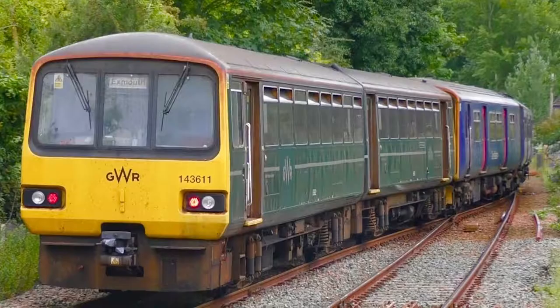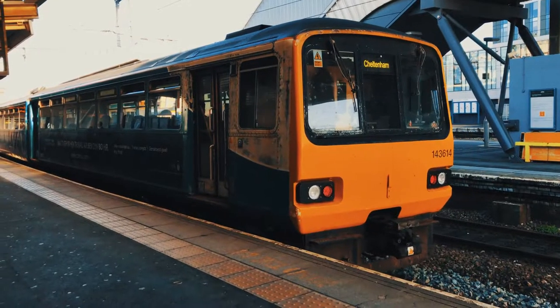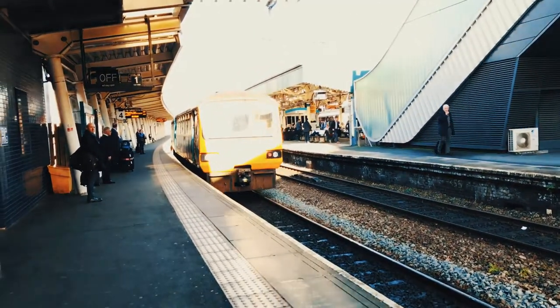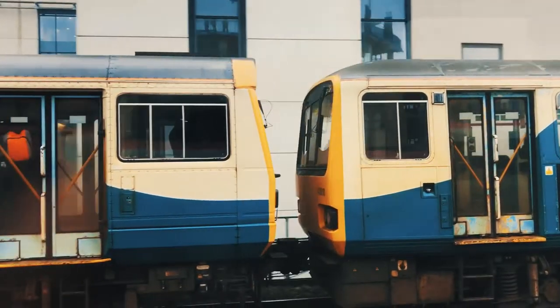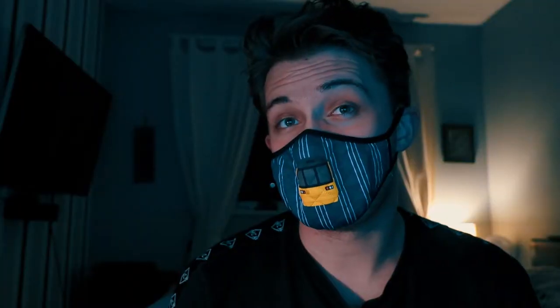Northern Trains retired its last Pacer unit on the 27th of November 2020, and Great Western Railway followed in December 2020. However, Transport for Wales will still be operating 15 Class 143 Pacer trains into the first part of 2021, though we might not see them again due to the current Level 4 restrictions in Wales.